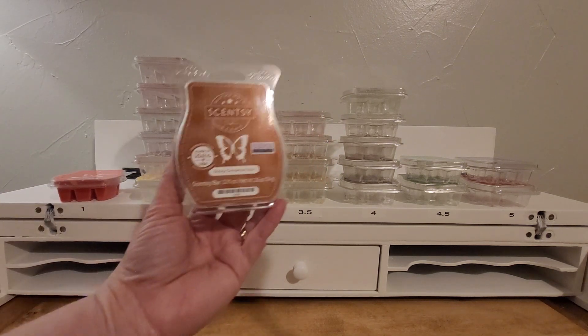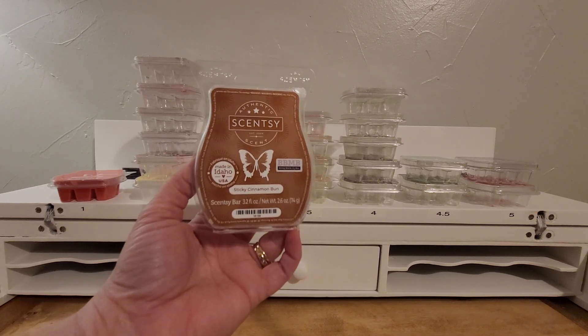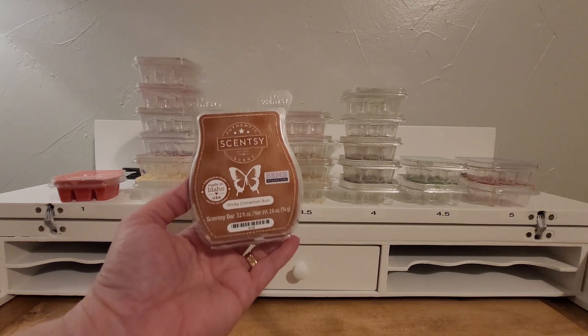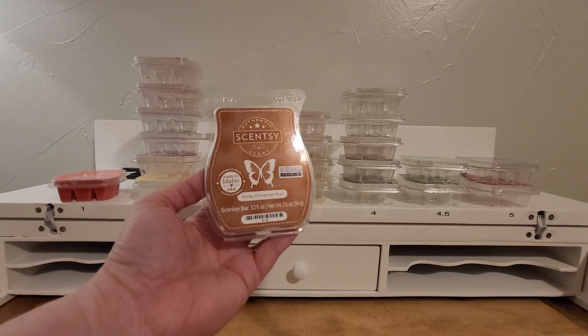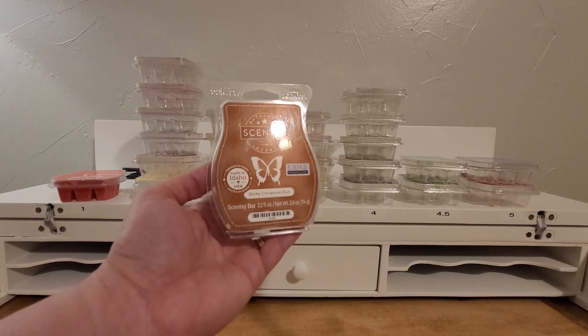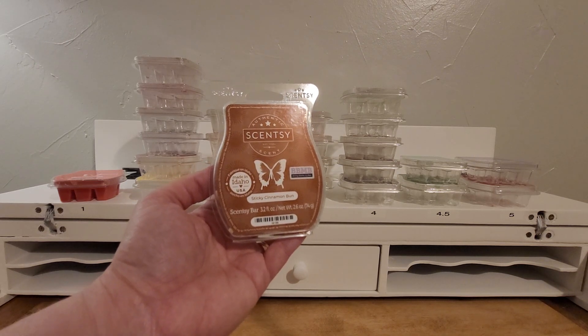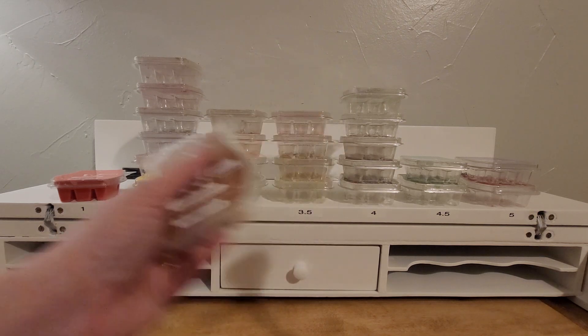Next, I have in the ones a cinnamon sticky cinnamon bun. For me, this was a little odd — it was not a cinnamon bun whatsoever. It was red hot cinnamon. Maybe it had a little bit of vanilla in there to differentiate this scent from cinnamon bear, but it was just a lot of red hot cinnamon. Absolutely not for me, so not a purchase ever again.